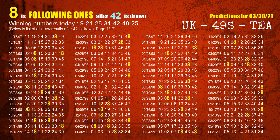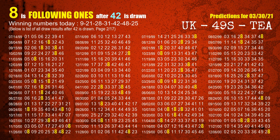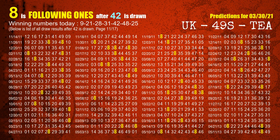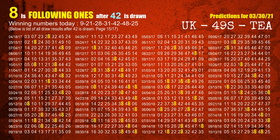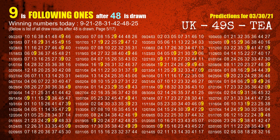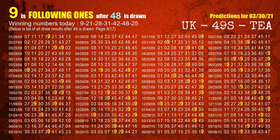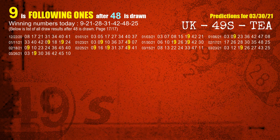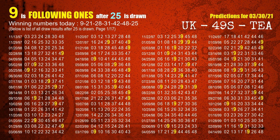The fifth winning number is 42. The most frequently following units digit is 8 when 42 is the winning number in the last draw. The sixth winning number is 48. The most frequently following units digit is 9 when 48 is the winning number in the last draw. The booster winning number is 25. The most frequently following units digit is 9 when 25 is the winning number in the last draw.